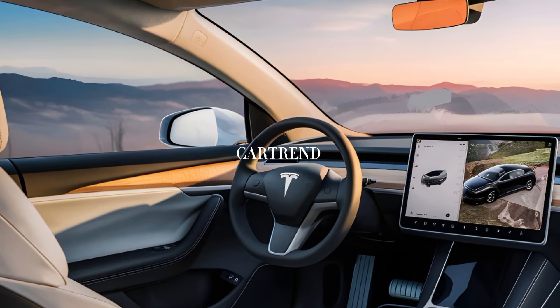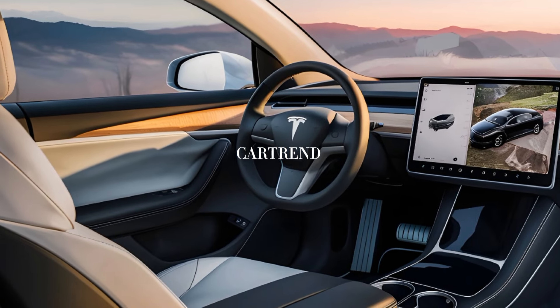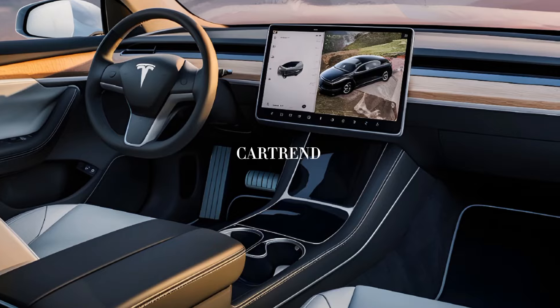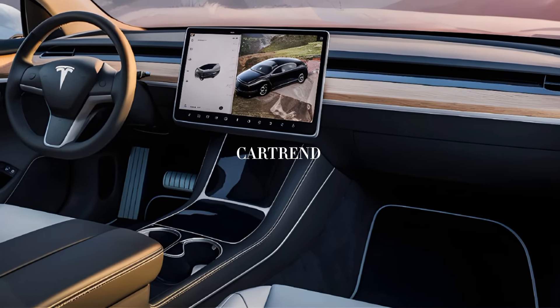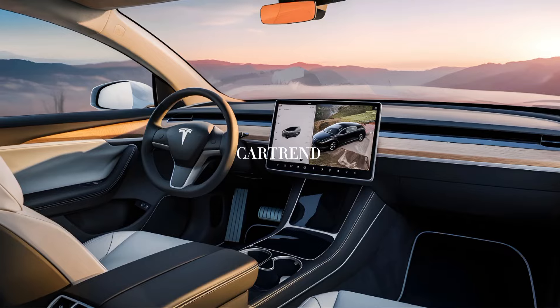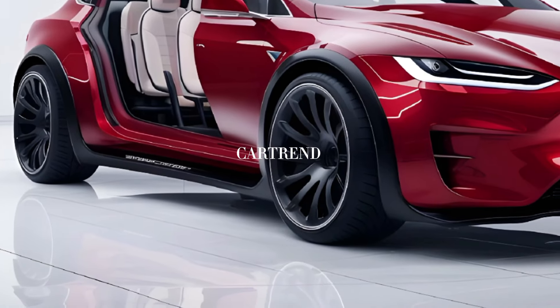Performance is where the Model X shines. The Plaid version takes things to another level, offering a mind-blowing 0-60 mph time of just 2.5 seconds, thanks to its tri-motor setup producing over 1,000 horsepower.